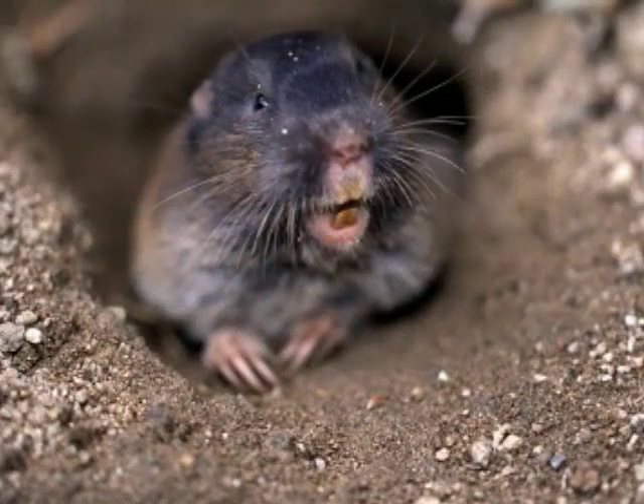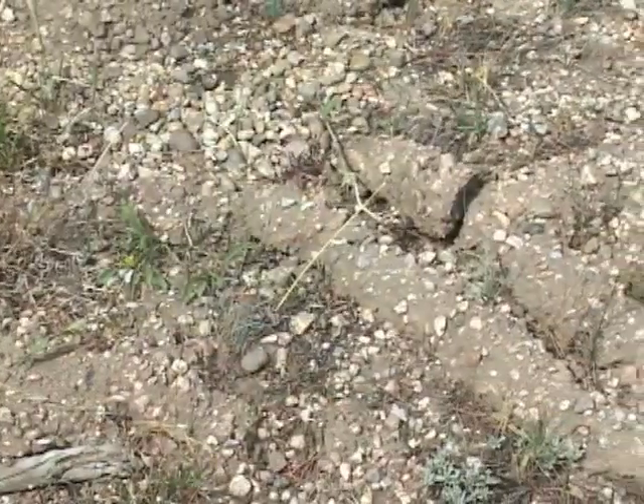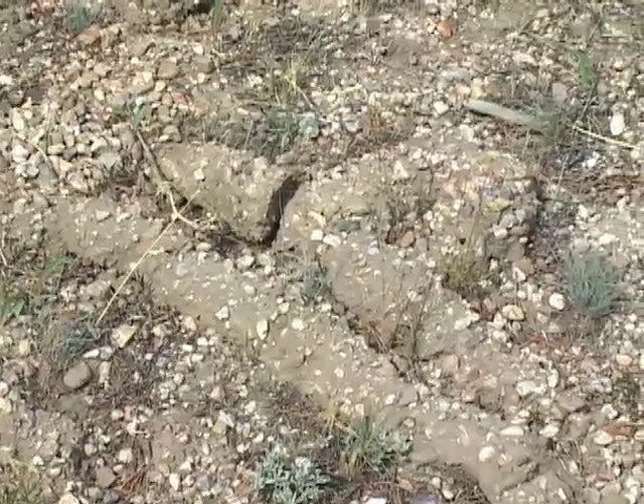Pocket gophers are burrowing rodents with small eyes and ears and unusually naked tails. They move soil from their tunnels and dump it in mounds on the ground.